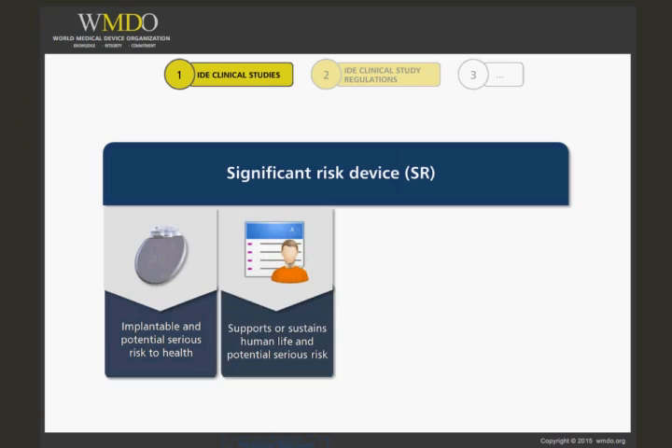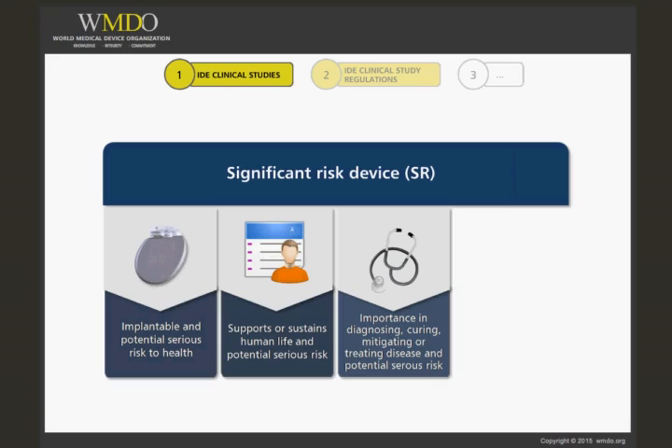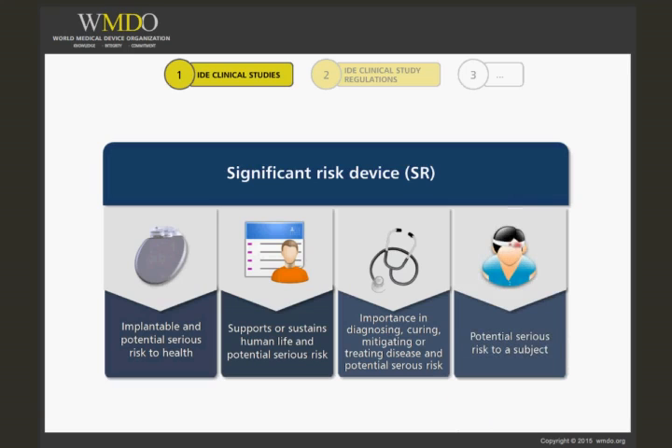It is for use in supporting or sustaining human life and represents a potential for serious risk to health, safety, or welfare of a subject. It is for use of substantial importance in diagnosing, curing, mitigating, or treating disease or otherwise preventing impairment of human health and presents a potential for serious risk to the health, safety, or welfare of a subject. Or it otherwise presents a potential for serious risk to a subject.